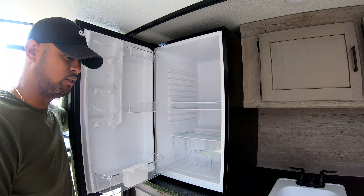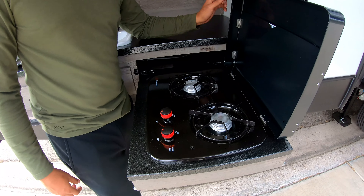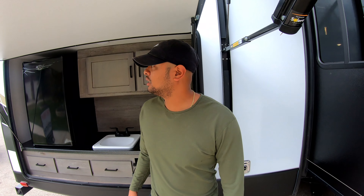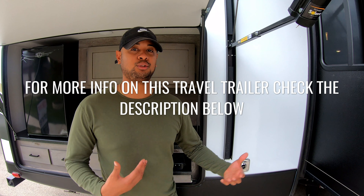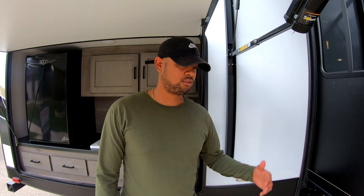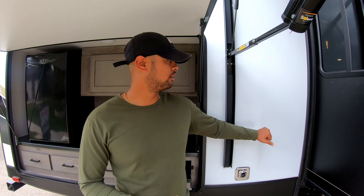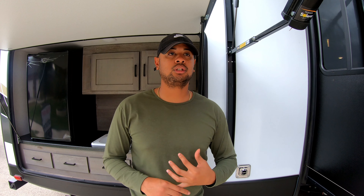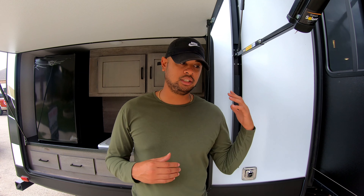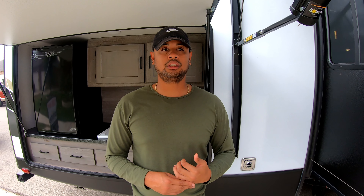For those of you who have pets or just want extra storage, they have this really neat storage space down here — perfect if you want to bring pets along. You can also hook up a TV here; there is a mounting bracket for that. That's pretty much it. One of the main reasons we picked this RV — this is the Keystone Outback model travel trailer — is because we didn't want a fifth wheel since I need the back of my truck.